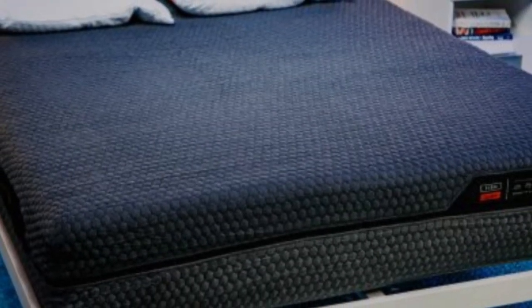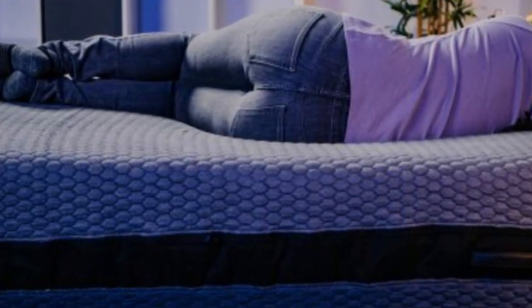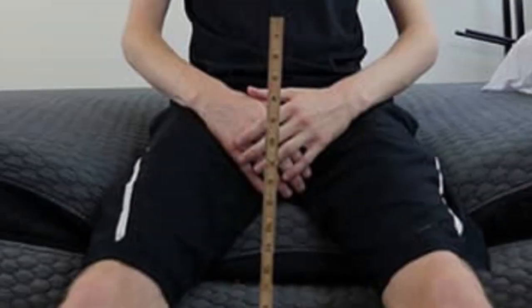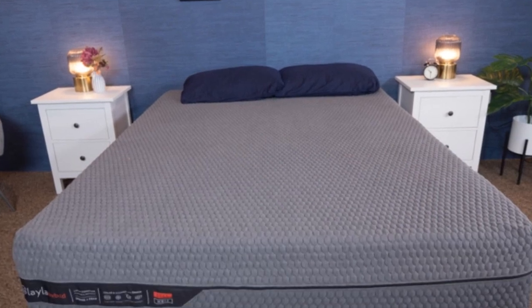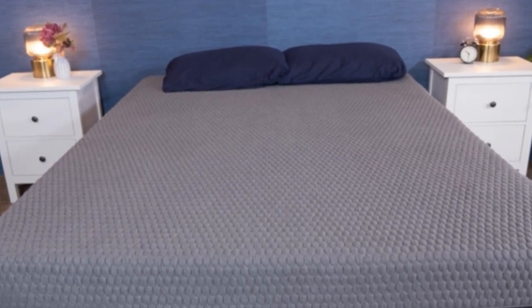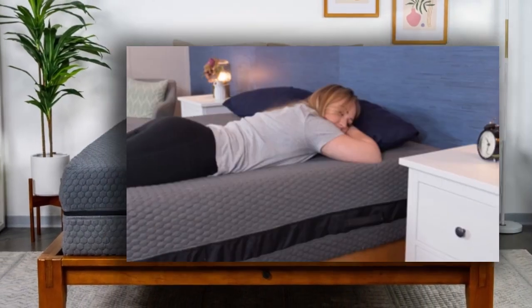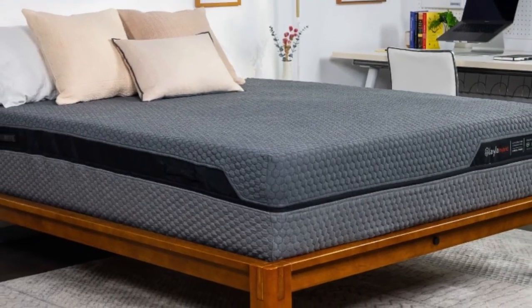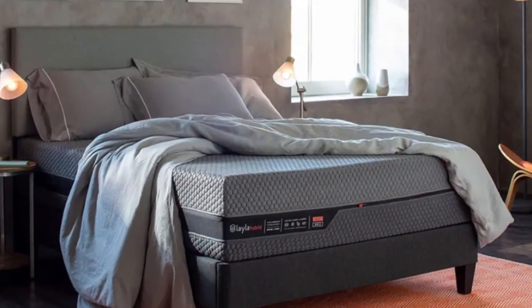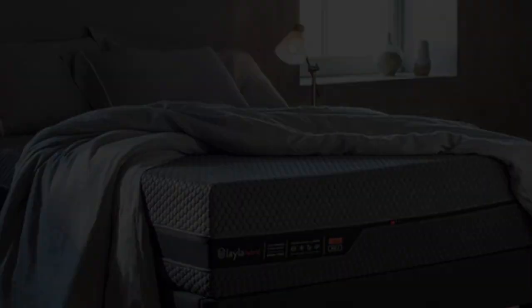Layla offers free ground shipping throughout the contiguous U.S. Your purchase comes with a sleep trial spanning 120 nights. If you choose to keep your Layla Hybrid, the mattress is further backed by a 10-year manufacturer's warranty. Pros: Flippable design lets you switch between two firmness levels. Zoned support and targeted pressure relief work well for side sleepers. Strong edge support and motion isolation. Cons: A bit cumbersome to flip. Firm side sleeps cooler than the soft side. Lacks responsiveness for sex.